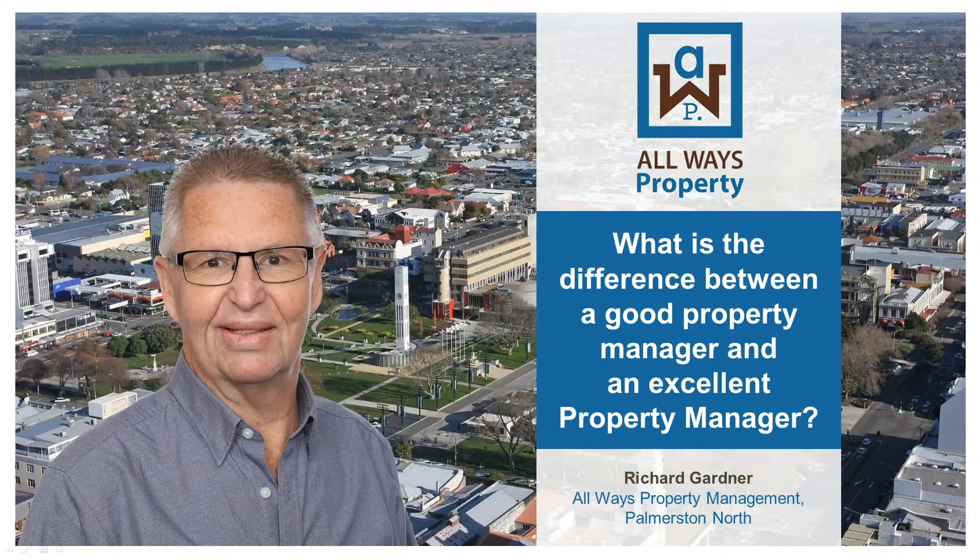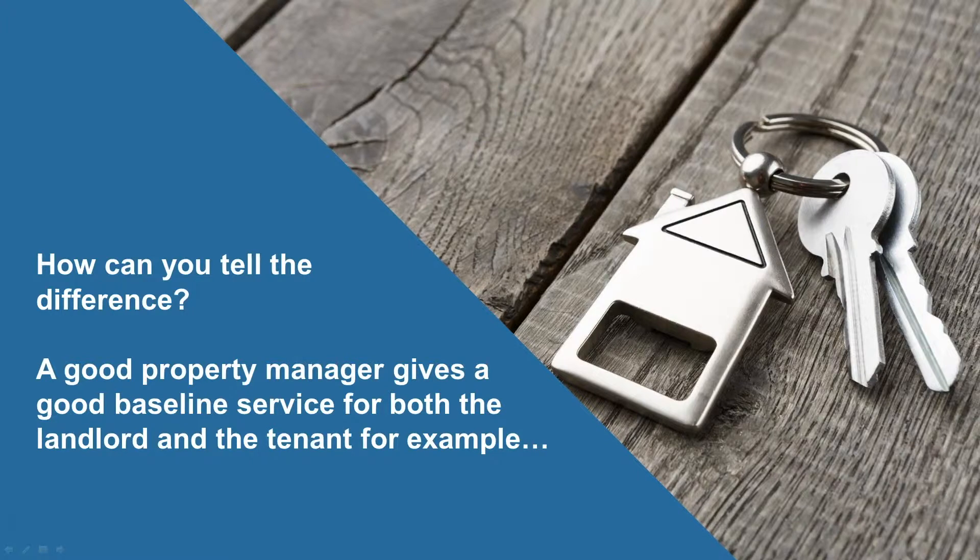What's the difference between a good property manager and an excellent property manager? Richard Gardner here from Always Property Management. How can you tell the difference? A good property manager gives a good baseline service for both the landlord and the tenant.